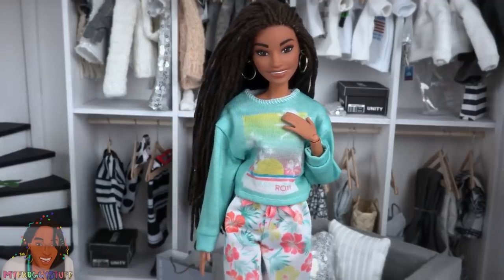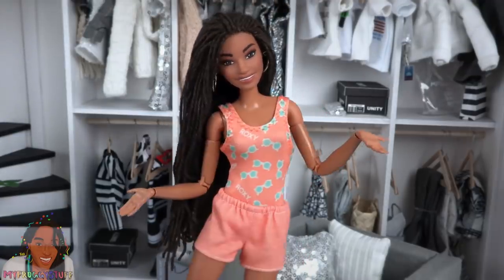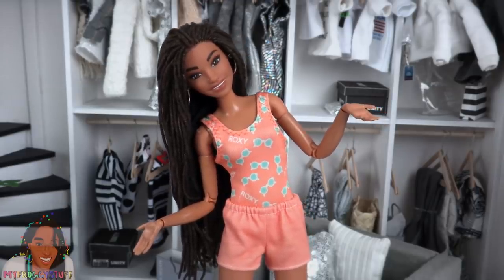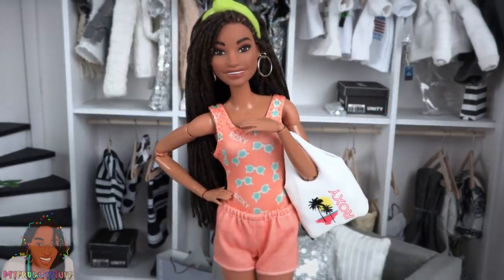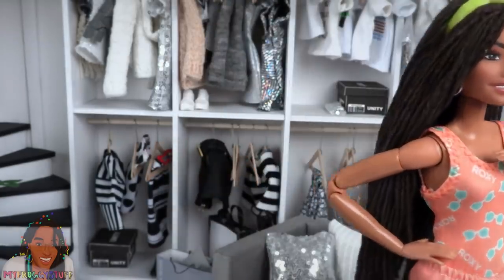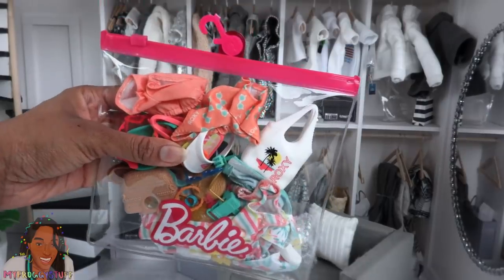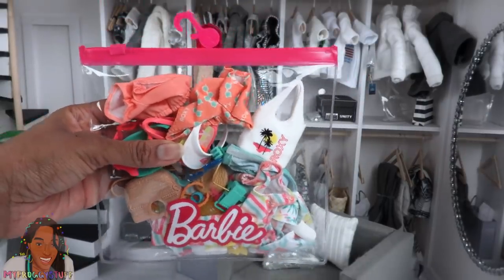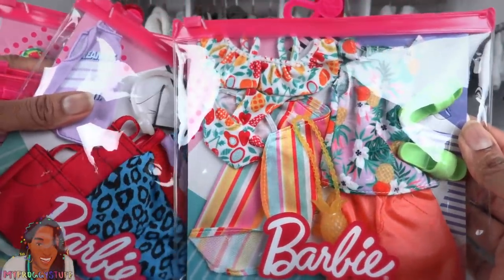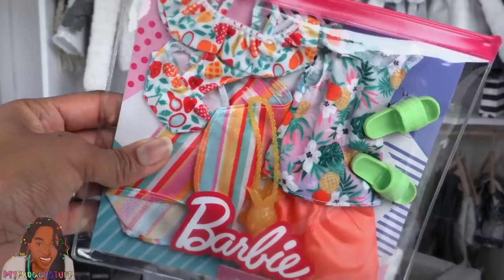These outfits are totally comfy lounge clothes — and check out the bathing suit and shorts together! The Roxy fashion packs are perfect for summer. All three outfits fit into one bag, so we can use the extras for some of our older fashions.